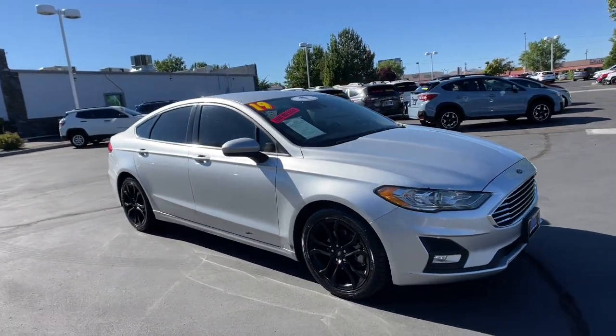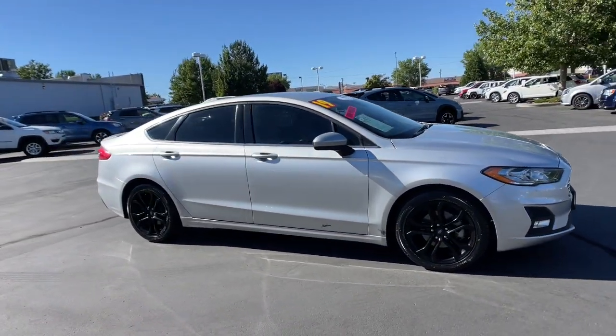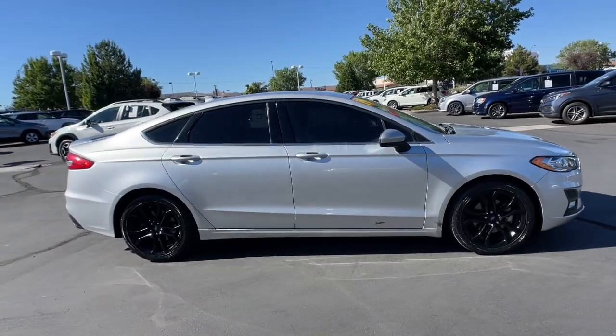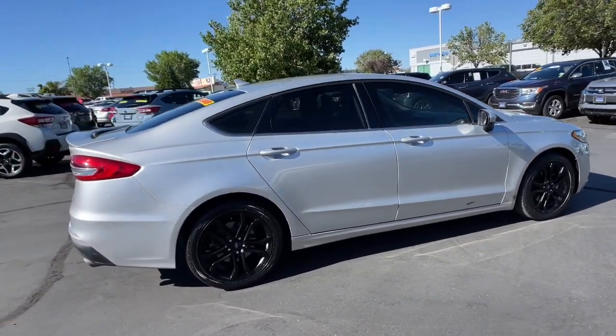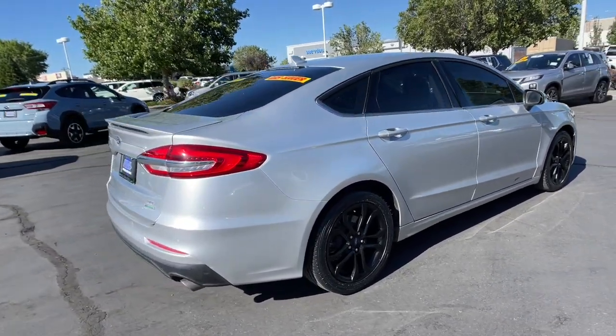Here is a wonderful 2019 Ford Fusion. This vehicle still has fewer than 25,000 miles on the clock, so it won't last long. Take a closer look at this comfortable, stylish Fusion.